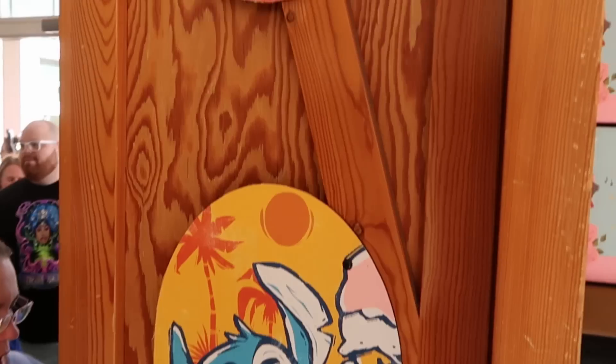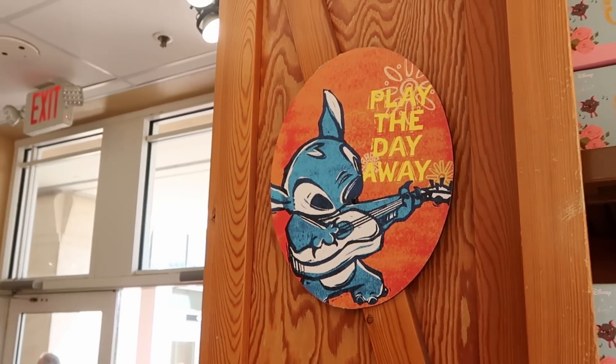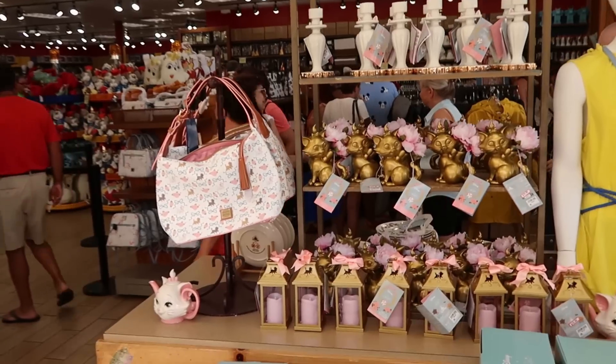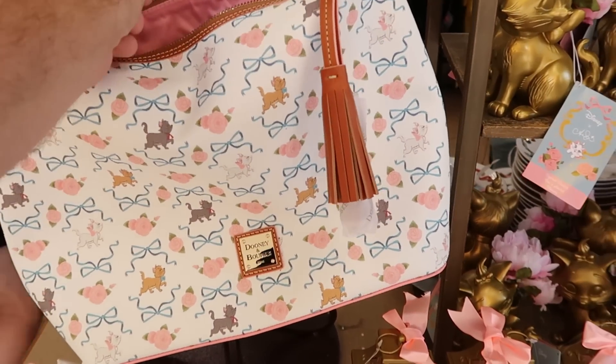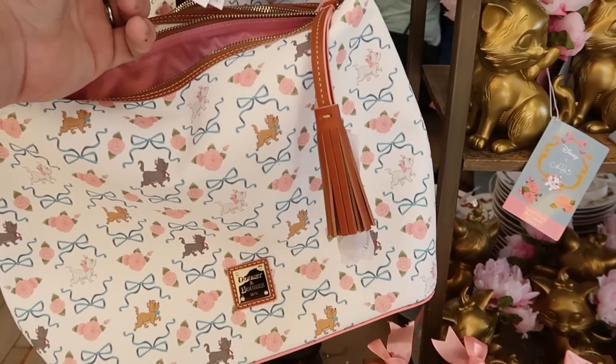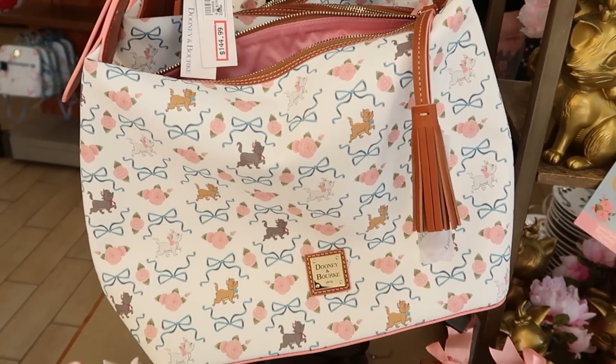Check out the new little sculptures they have here of Stitch — this one here says play the day away. They do have a lot of that merchandise up front here with Marie. Here's their really large-sized Dooney & Bourke bag — check out the tassel. This one here is $145 marked down from $298, so that's a great deal at the moment.